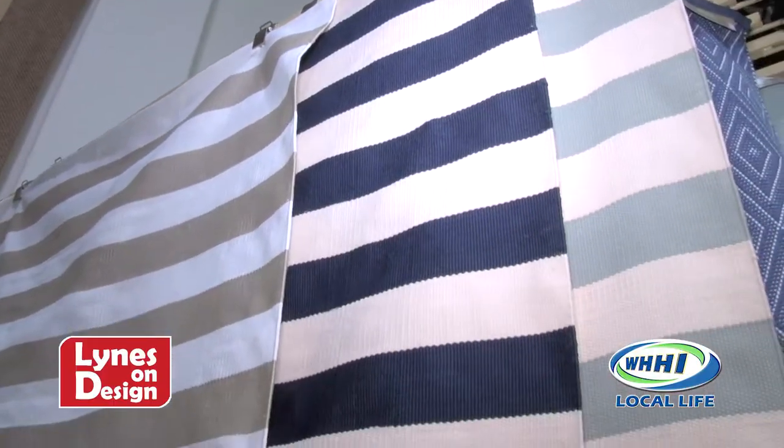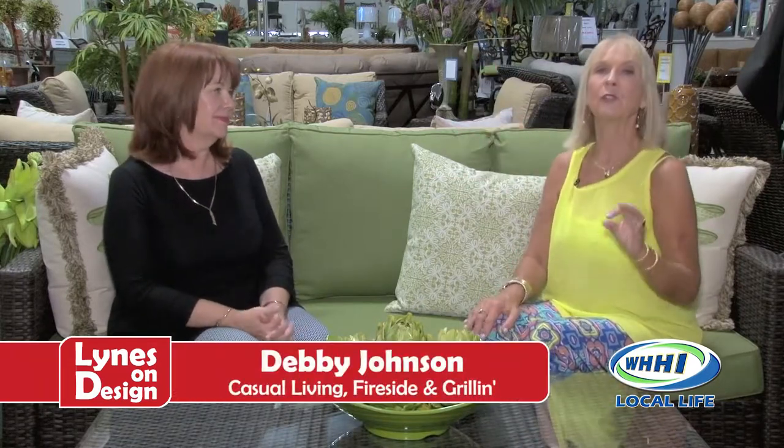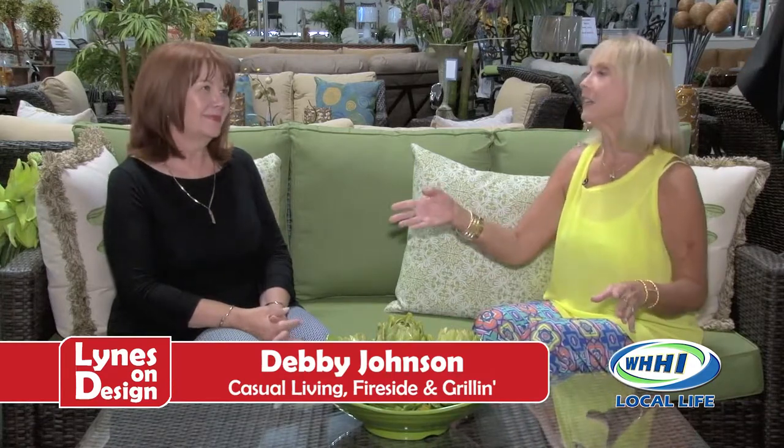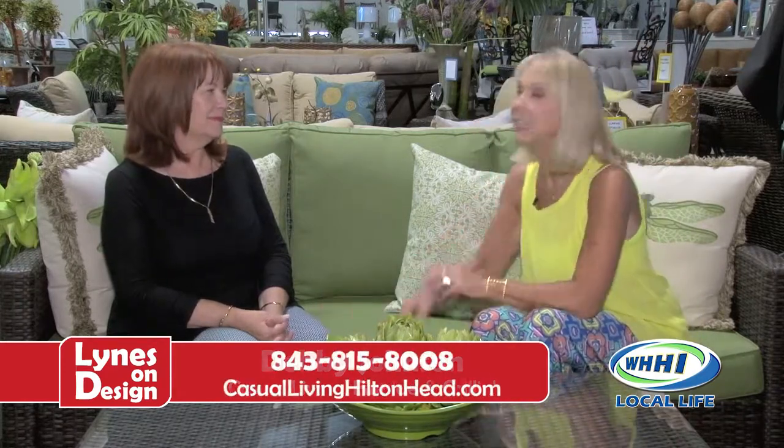Deb, one of the things I noticed when I walked in is your accessories are phenomenal — you seem to have grown exponentially with the options. Thank you — we're very excited. I went to market a couple months ago, my first time to buy accessories, so we have a lot of newness in the store — outdoor accessories, a lot of new wall hangings that are already flying out of the store. But my biggest buy that I'm most excited about: we are now a distributor of Dash and Albert rugs. For those not familiar, the outdoor rugs are washable.